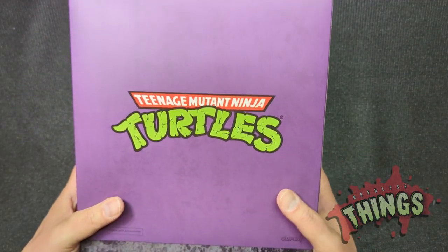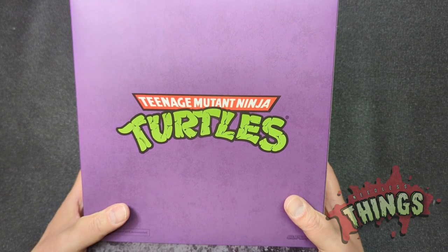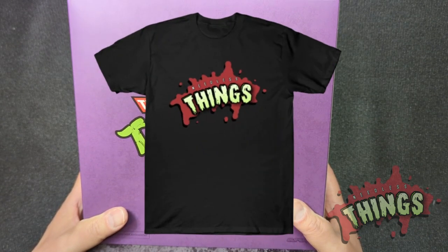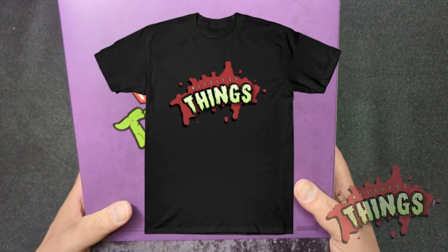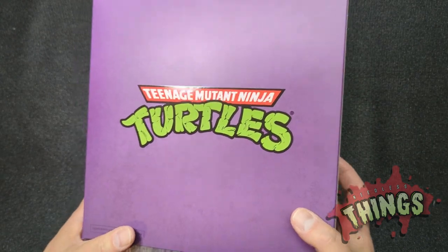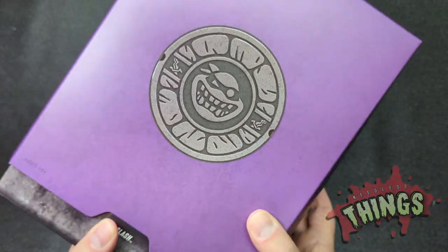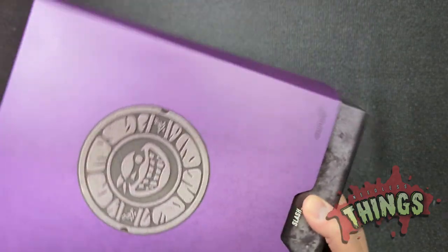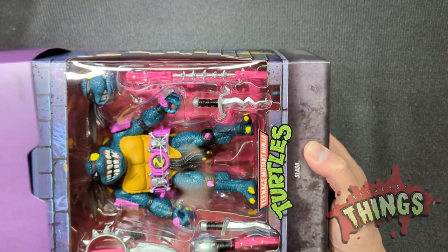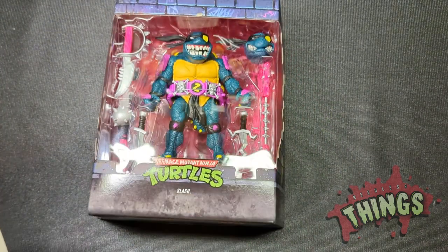We've got, as always, the beautiful Super 7 box — that gorgeous turtles logo on the back. And speaking of gorgeous logos, have you ordered your Needless Things spooky season shirt yet? Check it out at the link in the caption — you know, all the words underneath YouTube videos that nobody looks at. You can go there right now and order your very own Needless Things t-shirt.